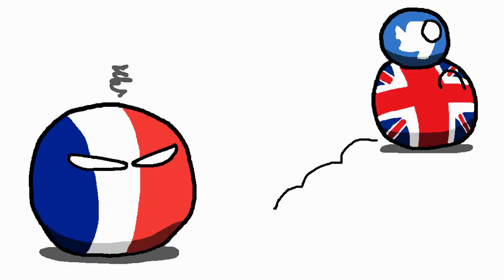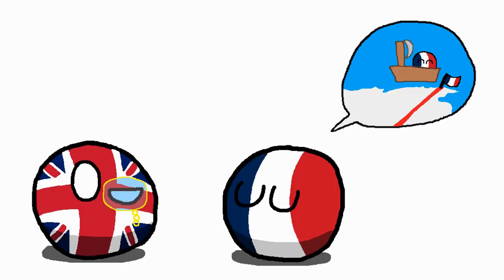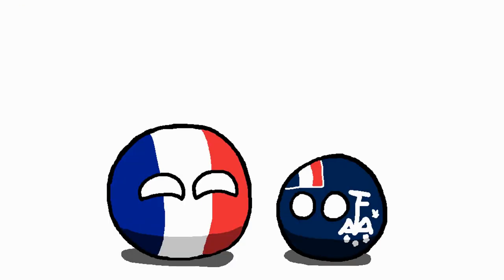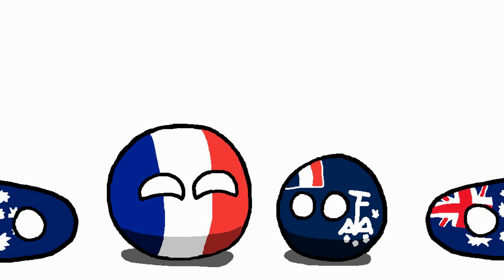Not to be outdone in the game of empires, France claimed a part of the continent in 1924. This is because back in 1840, France used the 'we place our flag here, therefore it is ours' strategy. This place is known as Adélie Land, which awkwardly splits Australia's claim in two, and it has a very original flag.